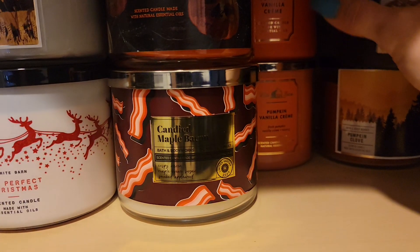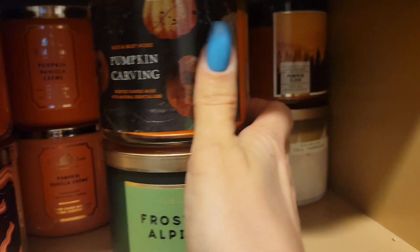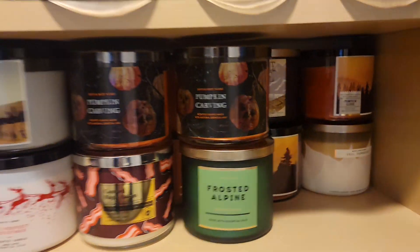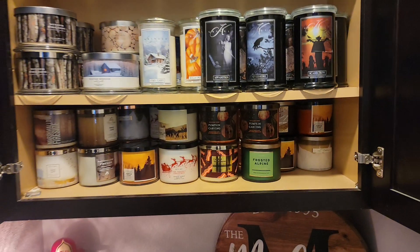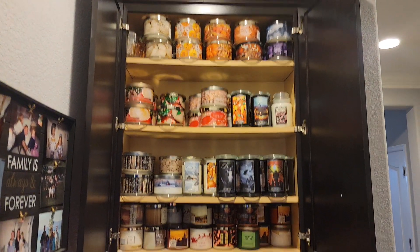There's pumpkin clove, pumpkin carving, Alpine frost, pumpkin clove, fall farmhouse. So that is it for that drawer.